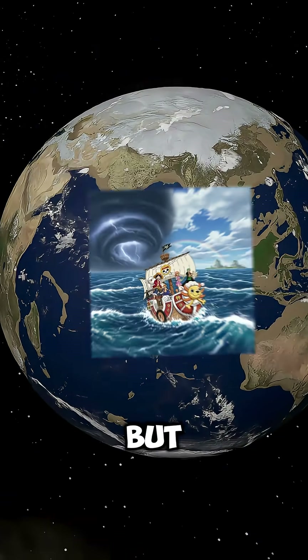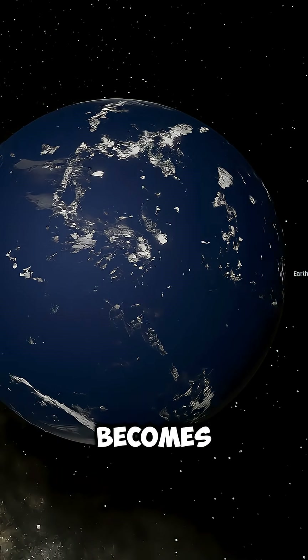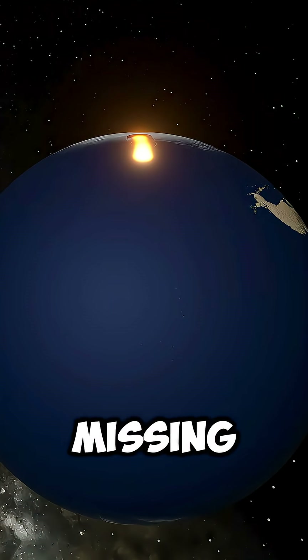Yes, that's our Grand Line, but we need more water, right? So let's raise the sea levels 5 times higher. And look at that — the planet becomes completely swallowed by oceans, leaving only small portions of land behind. But something's still missing: the iconic Red Line.